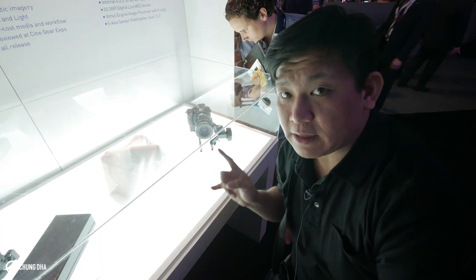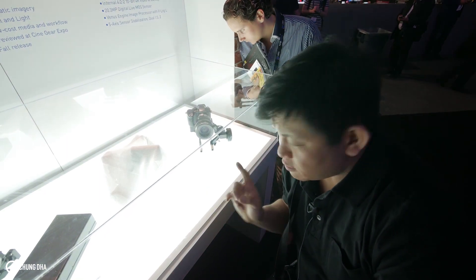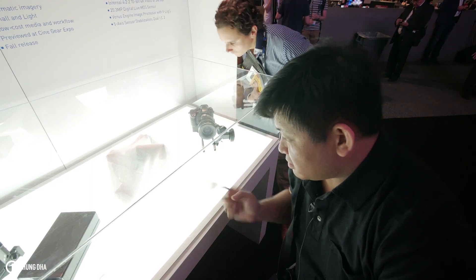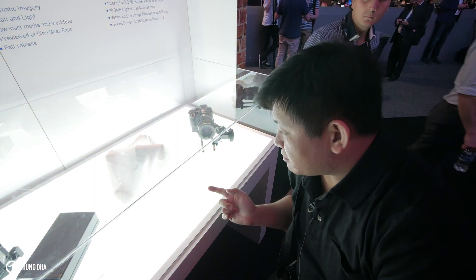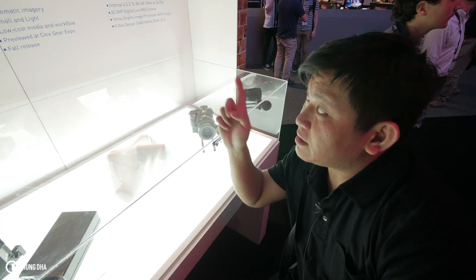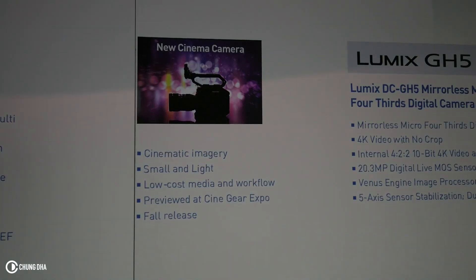My prediction is that this camera will be a Super 35 instead of Micro Four Thirds. It'll definitely be an EF mount because I doubt it'd be a Micro Four Thirds mount — the image is showing a Sigma Art lens.